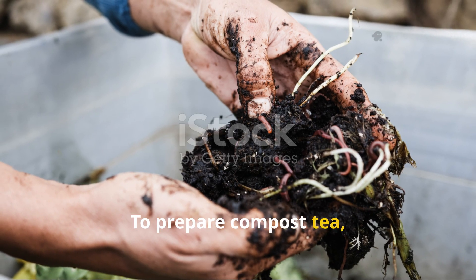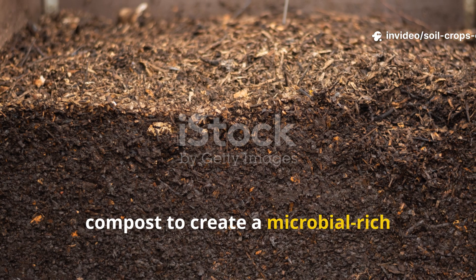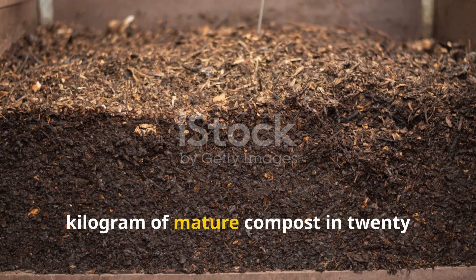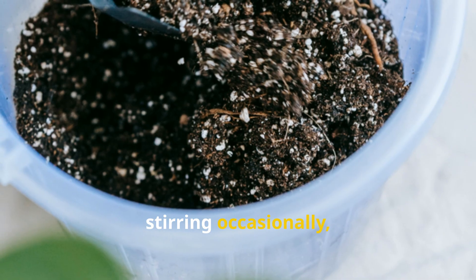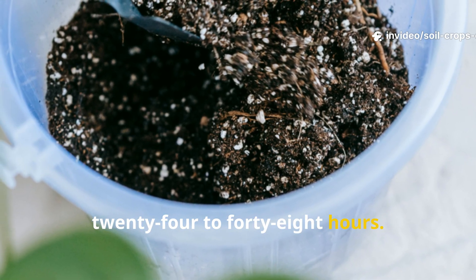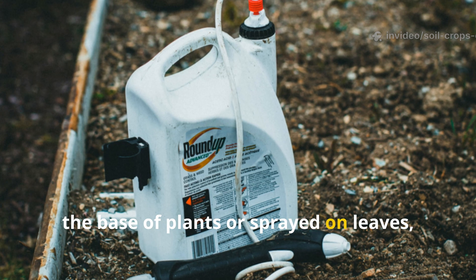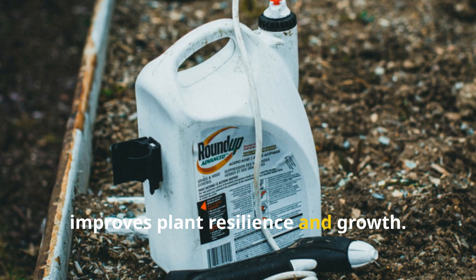Farmers have long brewed water with compost to create a microbial-rich solution for direct application — known as compost tea. A typical recipe involves soaking one kilogram of mature compost in 20 liters of clean water, stirring occasionally, and allowing the mixture to steep for 24 to 48 hours. This brew can be used undiluted around the base of plants or sprayed on leaves, providing a microbial shield that improves plant resilience and growth.